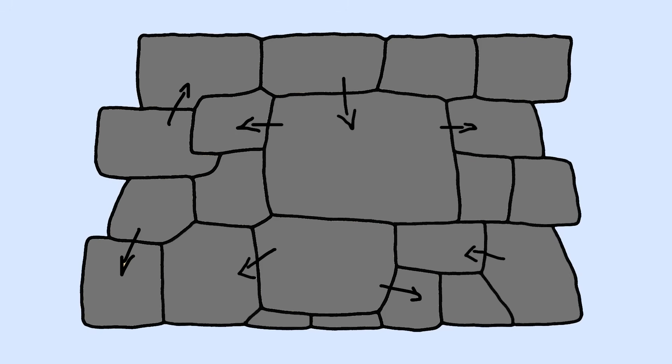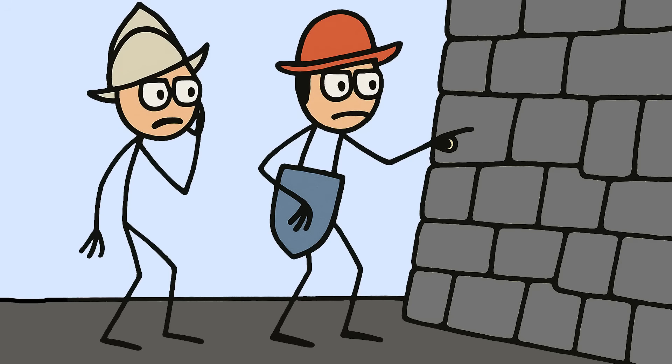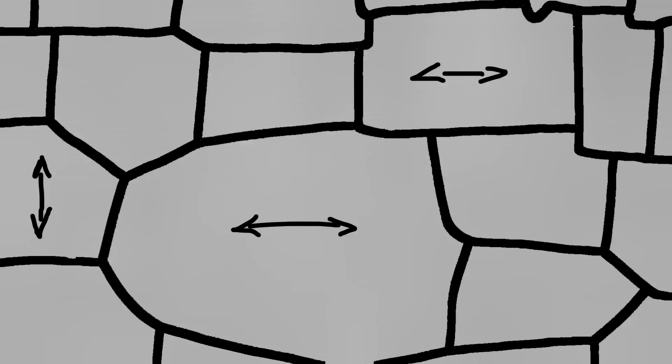Number 2: the Inca polygonal stonework. When Spanish conquistadors first saw Inca stone walls, they assumed the devil had helped with construction, because no mortar existed that could hold such massive, irregularly shaped stones together. Five hundred years and countless earthquakes later, these walls are still standing while modern buildings around them crumble. Scientists finally figured out how the Incas accidentally invented earthquake-proof construction techniques that modern engineers are desperately trying to replicate.